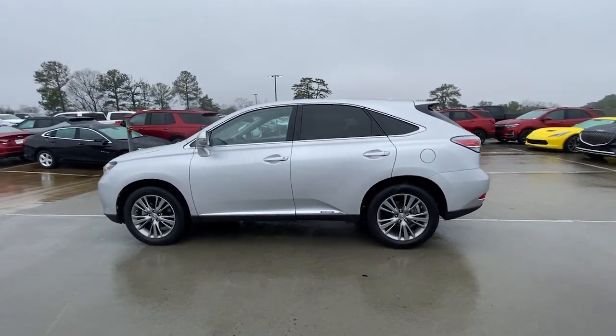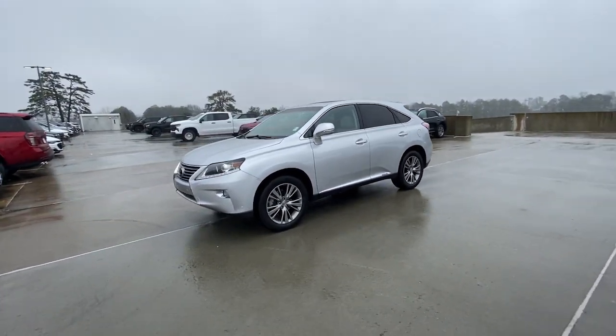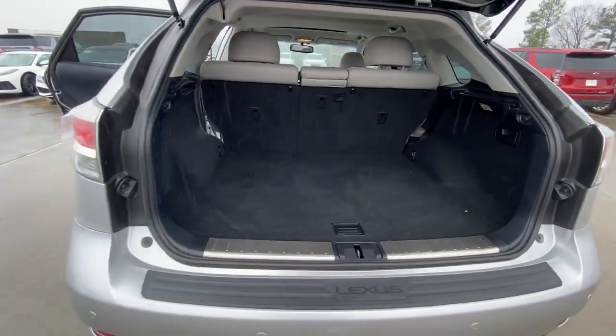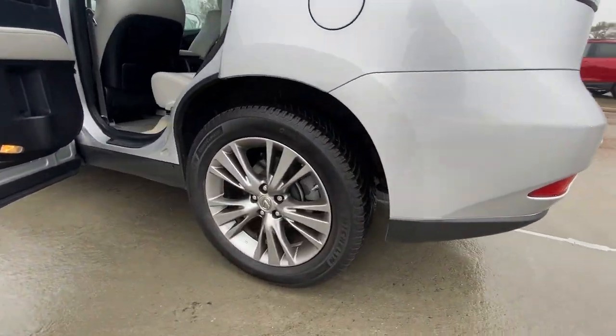These are just some of the great options this vehicle comes with: keyless entry, navigation system, satellite radio, fog lamps, wood grain interior trim, power lift gate, heated mirrors, power passenger seat, sunroof, dual zone AC.